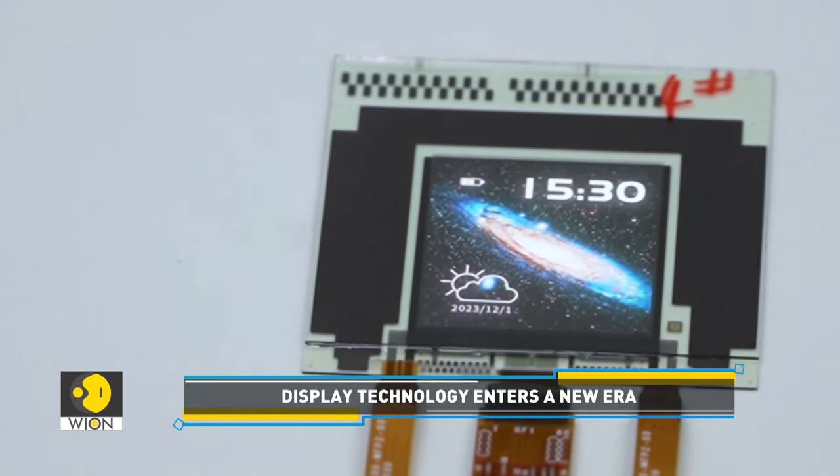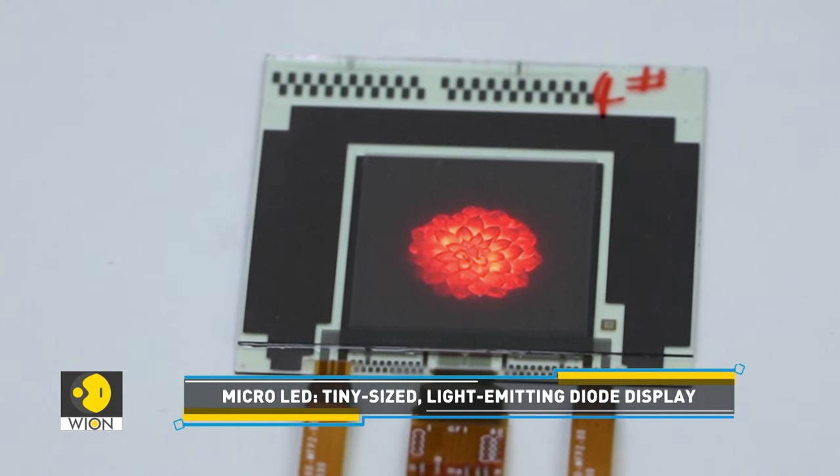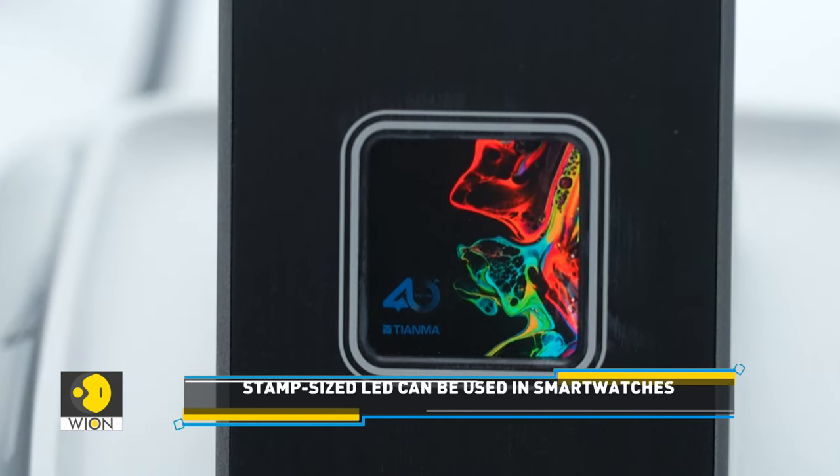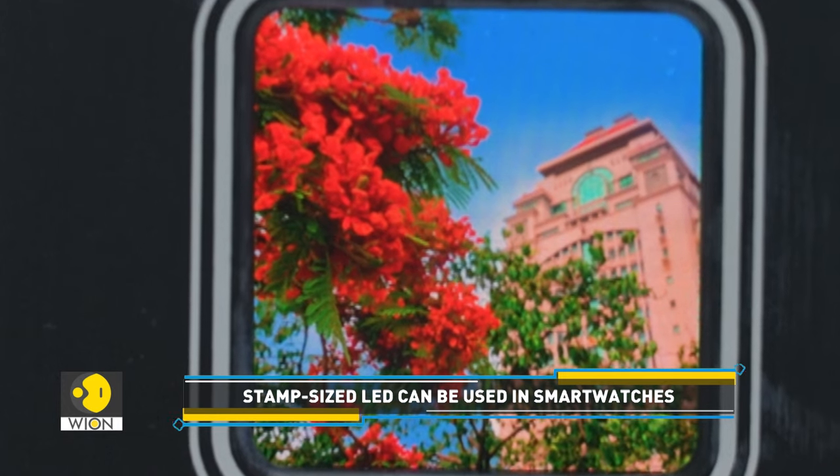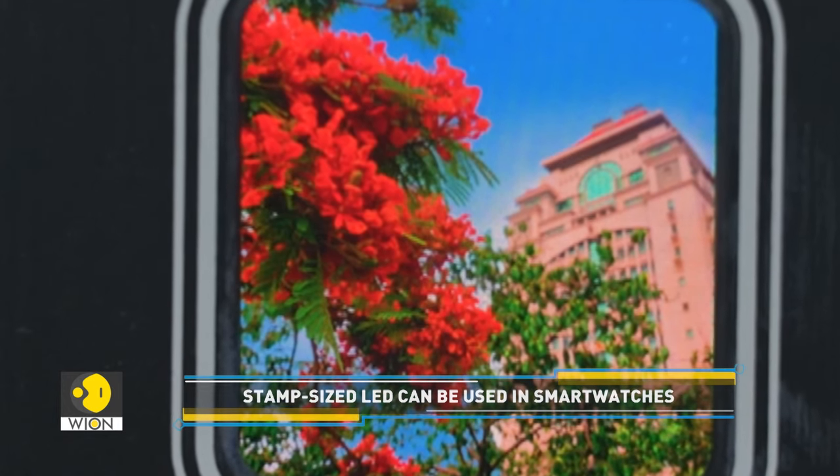This is a light-emitting diode display known as micro-LED, developed by Xiamen Future Display Technology Research Institute. The stamp-sized display will be mainly used in smart watches. Industry players expect that after micro-LED technology fully matures, it will spawn a series of products powered by AR and VR technologies, which will bring huge changes to the ecosystem of the display industry.